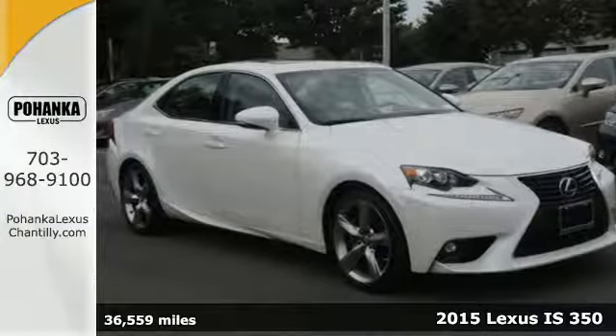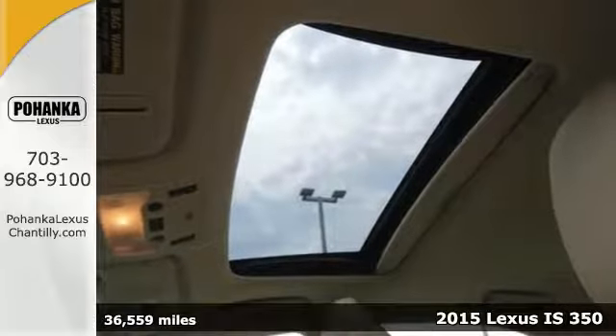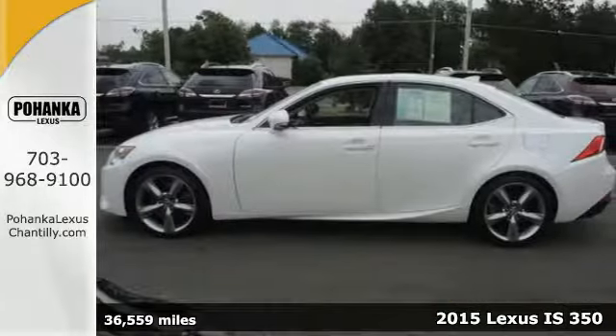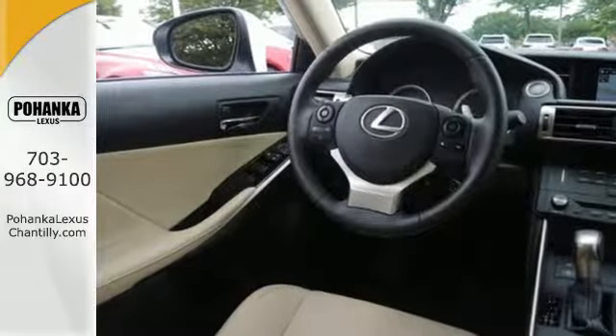Here's a 2015 Lexus IS 350. With styling that is as aggressive as its performance, this is not a vehicle for followers. Every aspect is angled towards a more dynamic driving experience.